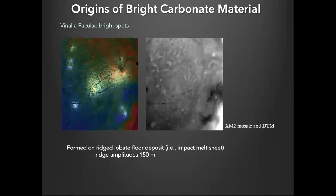Now to talk briefly about the bright carbonate materials. I'm going to focus on the Vinalia Faculae bright spots, which are in the center of the eastern floor of Ocator. There are about 10 or so dense concentrations of bright carbonate material, though they're diffuse. On the right is the high-resolution topographic map derived from the XM2 data — you can see how much more information we got from the stereo data compared to the lower-resolution orbital topographic map.